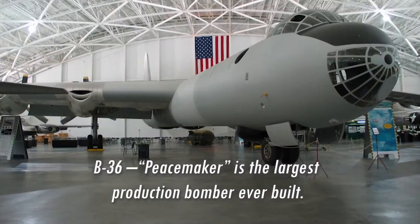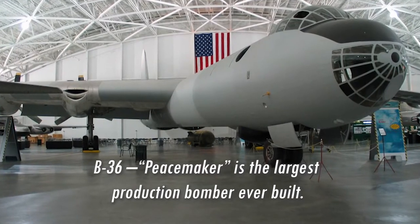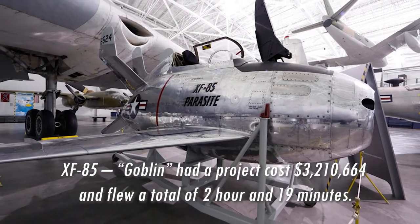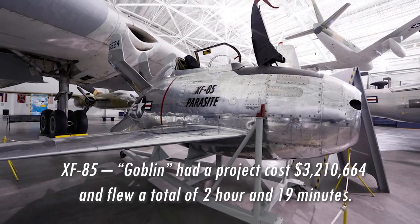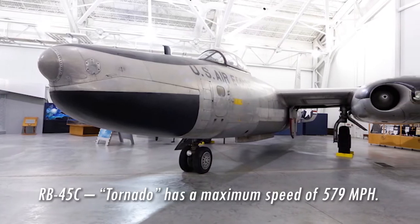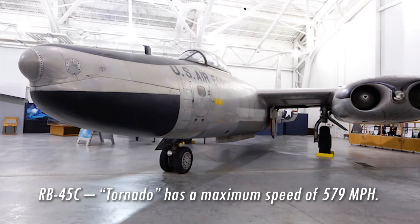We have some of the most unique opportunities here. For example, the B-36 is one of four that are left in the country. Sitting right next to it is the XF-85, which is one of two that are in existence. We have aircraft that can't otherwise be seen — our RB-45C is the only one left in the entire world.